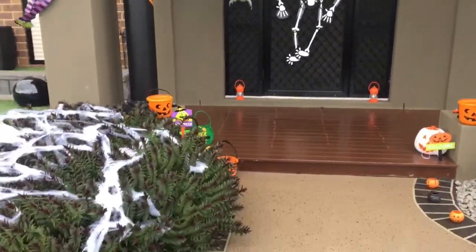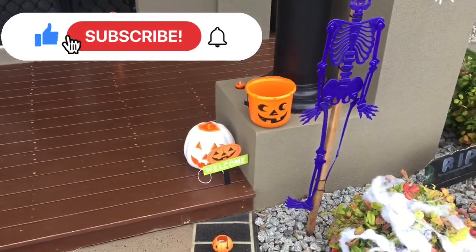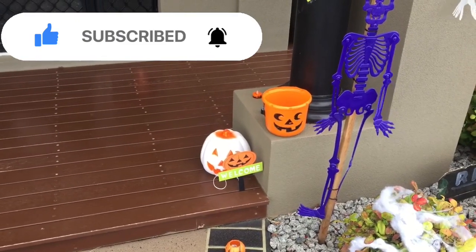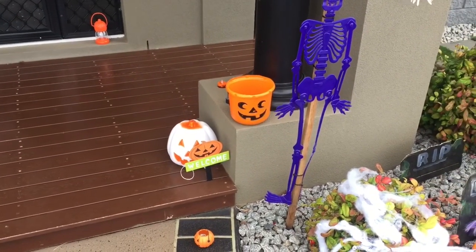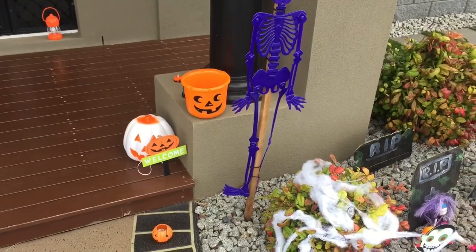That's it from me guys, hope you enjoyed it! You can subscribe to the channel if you want. Comment down below and let me know what you think about my Halloween yard display. Let me know if you're decorating your house — I'd love to see it! Until the next video, stay spooky, stay joyful. Happy Halloween and bye bye!